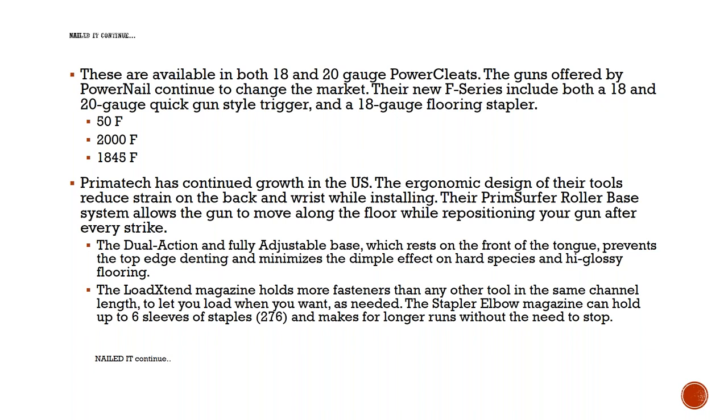If you have one of the old-style guns and you're moving to the new HD cleat, there is a kit you can order or get from your local supply house to convert your current gun to operate the HD technology. And if you just want to buy a new gun, you can always go to ToolsForFlooring.